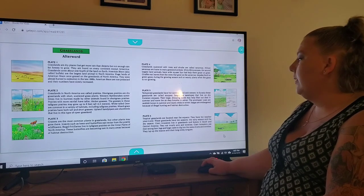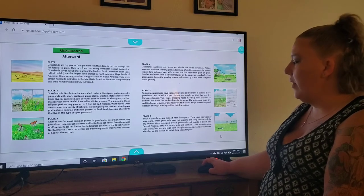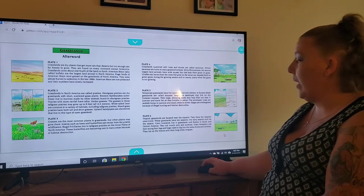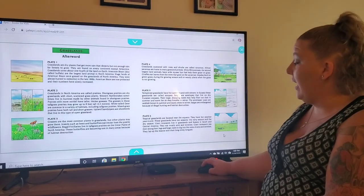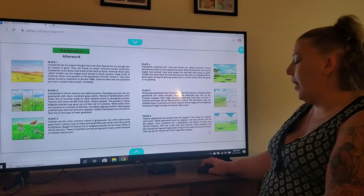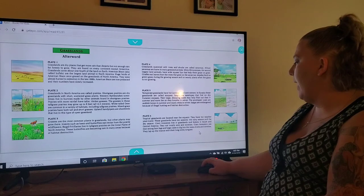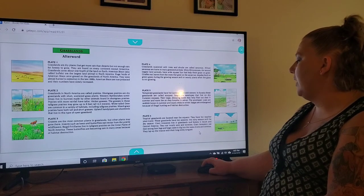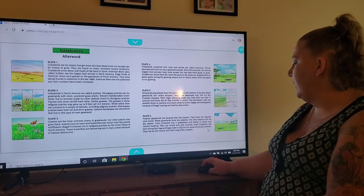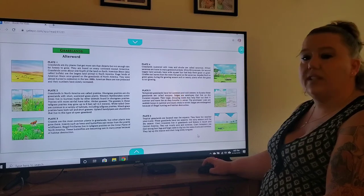On plate six, tropical grasslands are located near the equator and have hot weather year round. These grasslands have two seasons — the rainy season and the dry season. Giant anteaters live in grasslands and forests in South and Central America. They eat mostly ants and termites, using their strong front legs and large claws to dig into nests, then lap up the insects with their long sticky tongues.